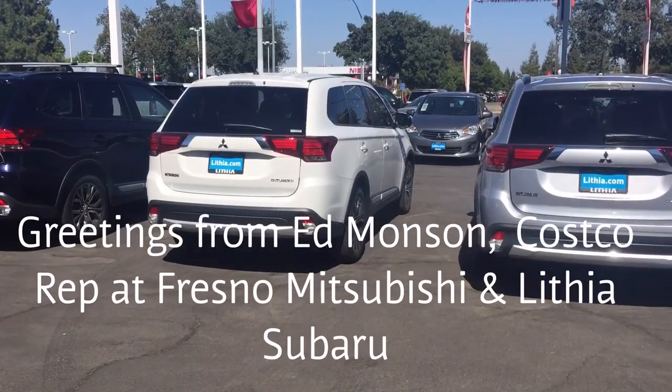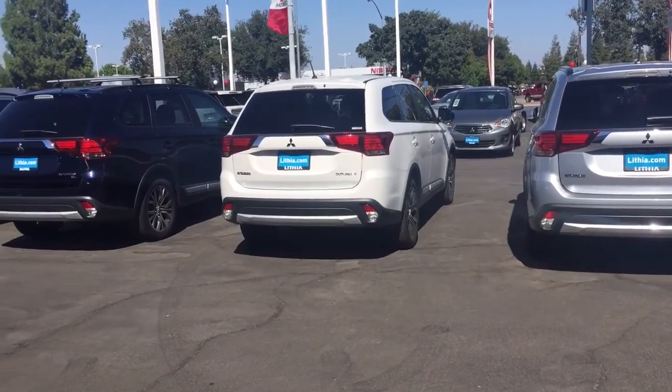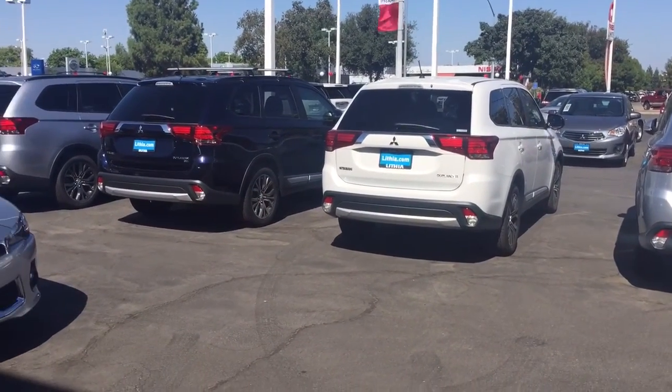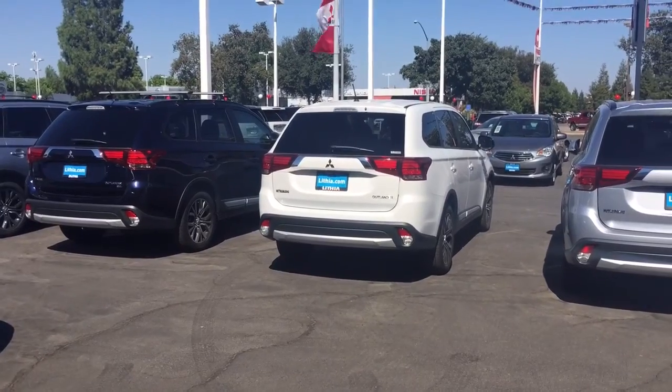Good afternoon, Margaret and husband. This is Ed Monson at Fresno Mitsubishi, looking at some Mitsubishi Outlanders here. We spoke this afternoon and I walked all over the dealership to see what I could find.